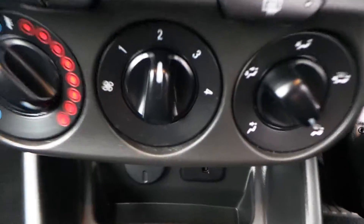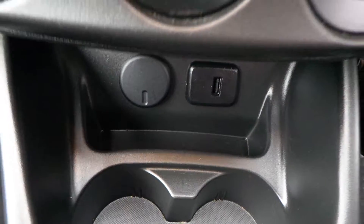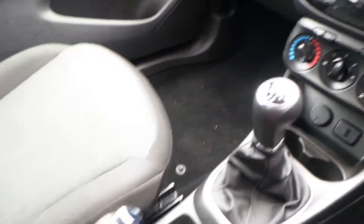This is an air conditioned model. Down there you've got your USB and your 12 volt cigarette lighter. It also has a 5 speed manual gearbox. And as mentioned, this car is OnStar and it is Wi-Fi enabled.